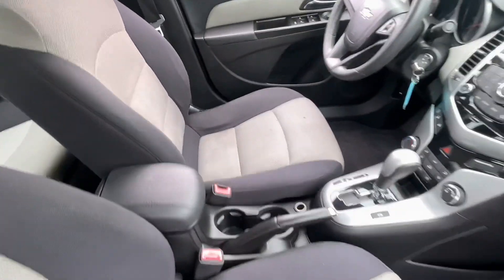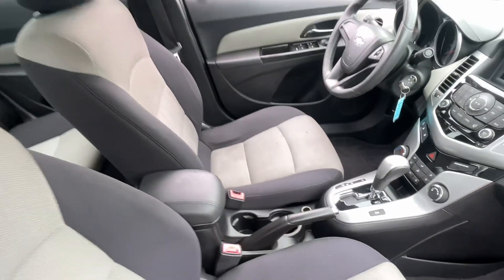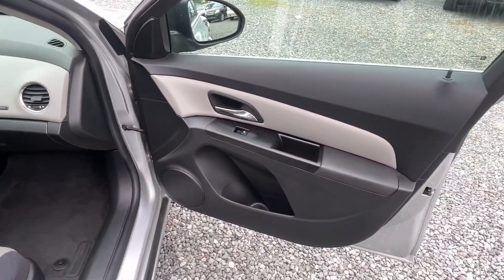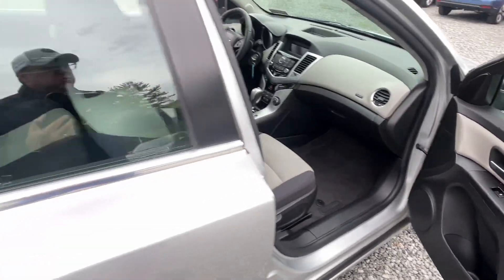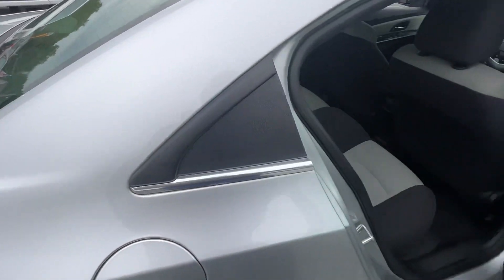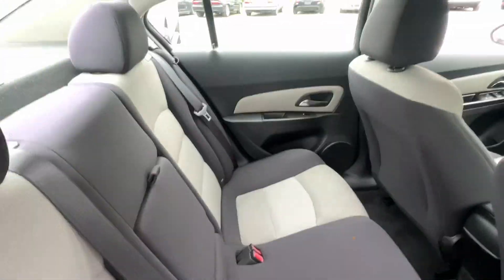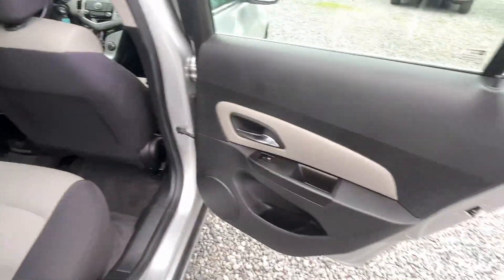It looks like someone may have smoked in here. It does not smell of any smoke, but there's a couple little burn marks on the front seat and on the back seat. I'll try to disclose everything right up front — hide nothing. You'll see there and over there. But the interior is actually pretty nice other than those spots.